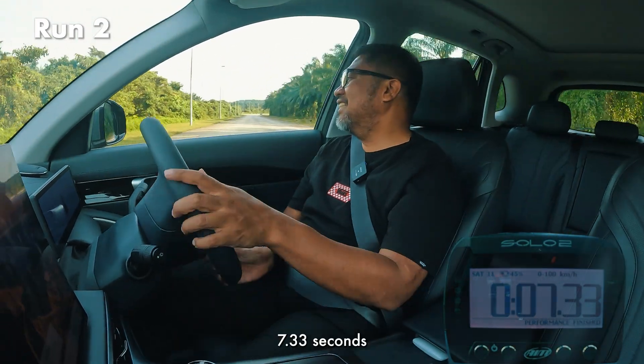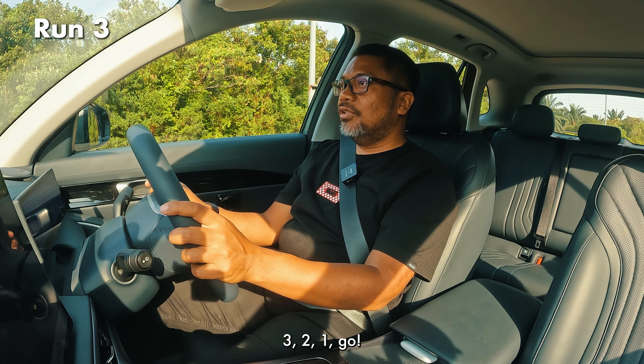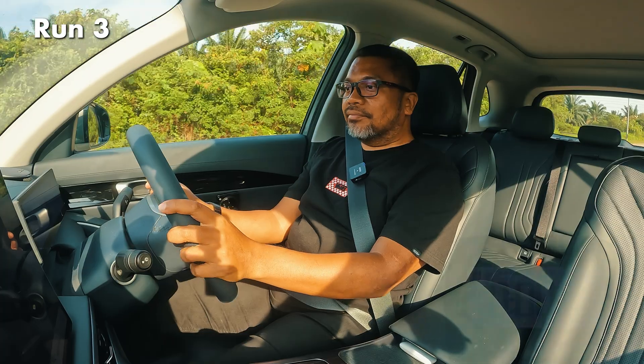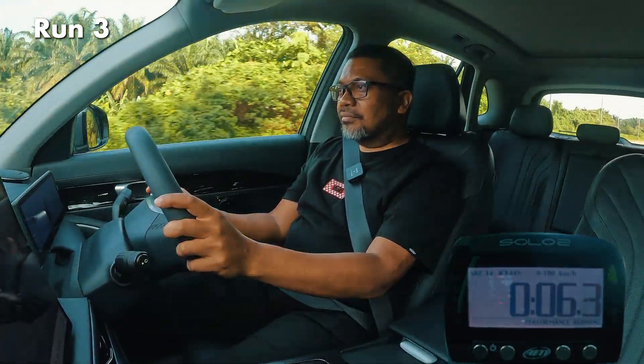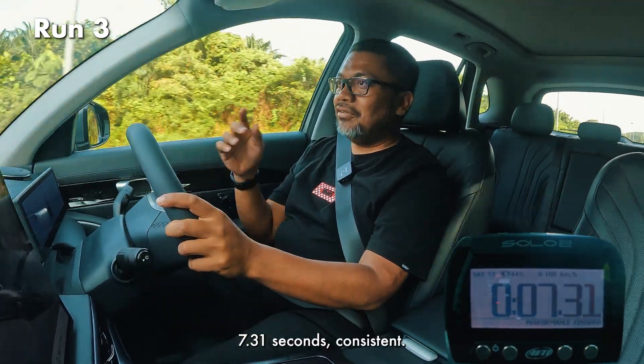7.33. Run 3. Proton E-Must 7 Premium. Yep, 7.3. Consistent.